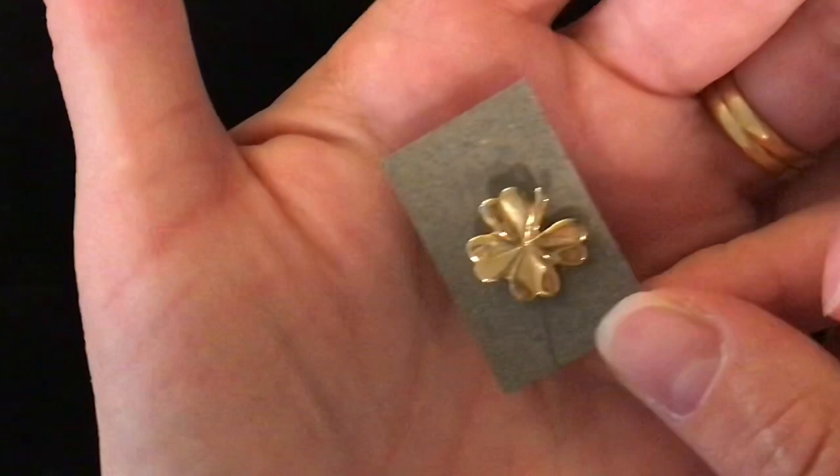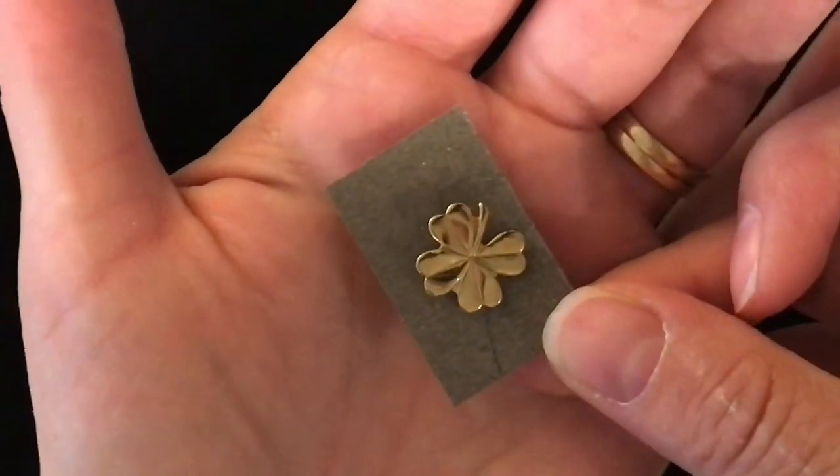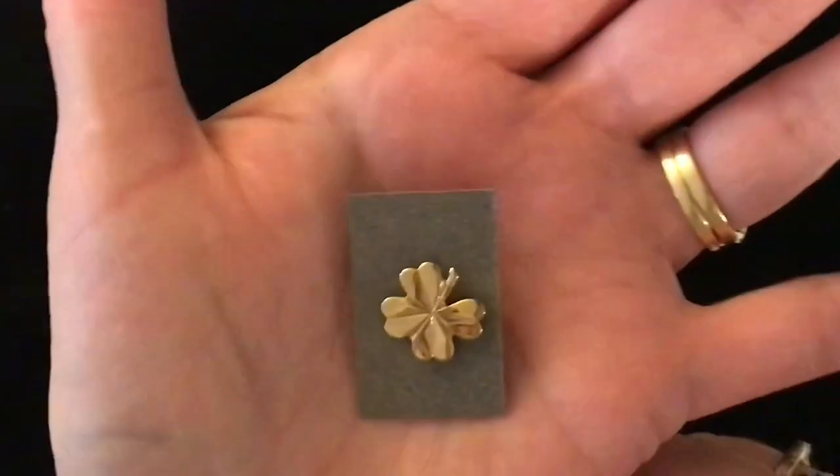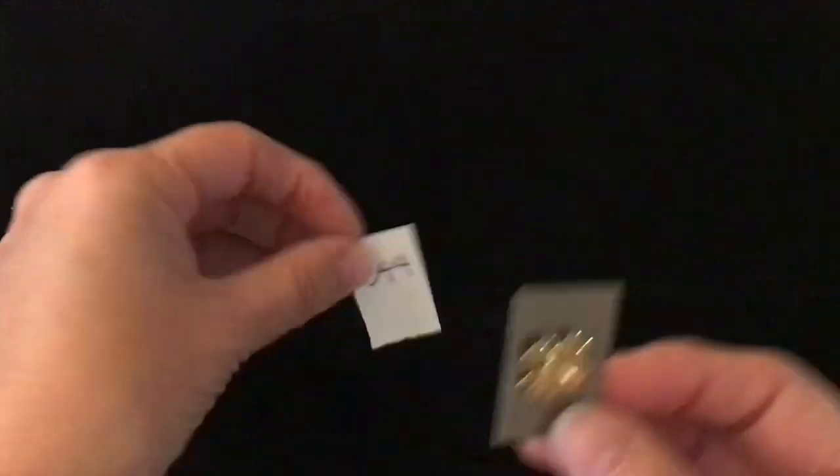Next we have a shamrock lapel pin, item number 344. Just a gold tone shamrock — would be great for St. Patrick's Day. And it is one dollar.